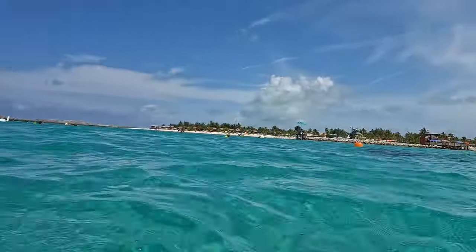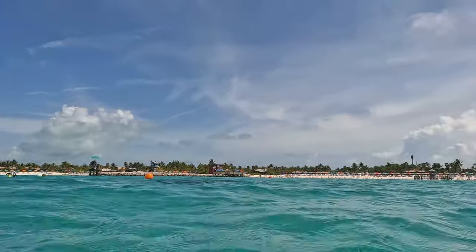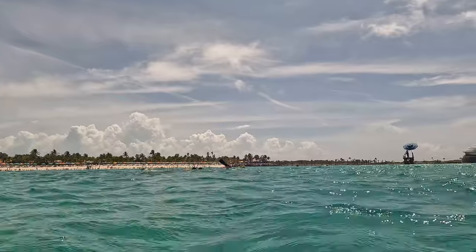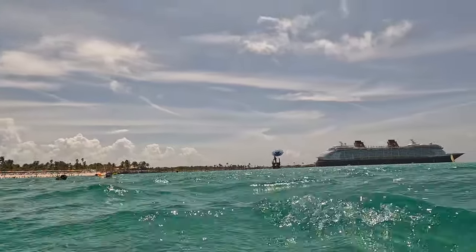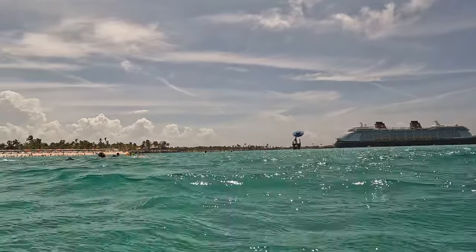We did that snorkeling excursion in the Grand Cayman, but this is way better. If you do Castaway Key, you gotta do the snorkeling. It looks really far but it's not — you can walk half of it, just walk backwards. Then come out to these buoys and they've got Mickeys, and they've got these things that they sunk, like giant concrete balls that have fish around them. This is just fantastic!